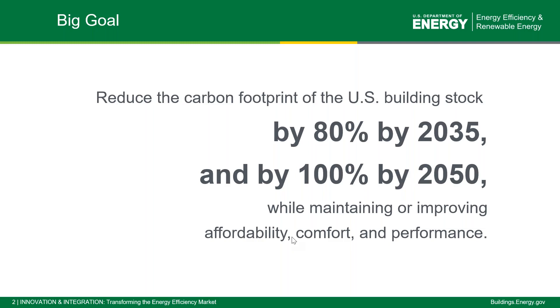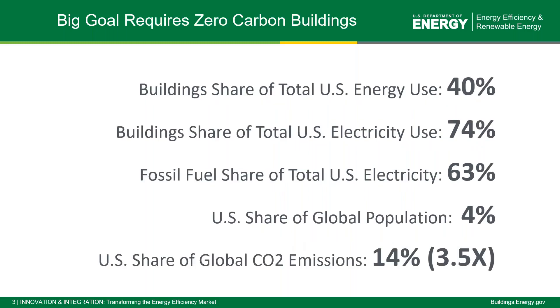When we look at moving to the next generation of the Zero Energy Ready Homes program, the timing couldn't be better. The new administration's plan to build a modern, sustainable infrastructure and an equitable clean energy future includes a goal to achieve net zero emissions economy-wide by no later than 2050. From a buildings perspective, we need to reduce the carbon footprint of the U.S. building stock by 80 percent by 2035 and by 100 percent by 2050, while still maintaining or improving affordability, comfort, and performance.